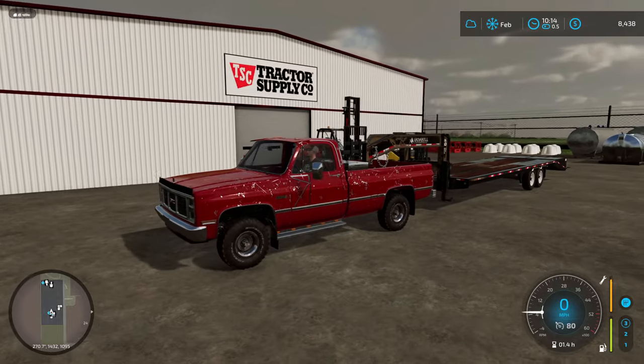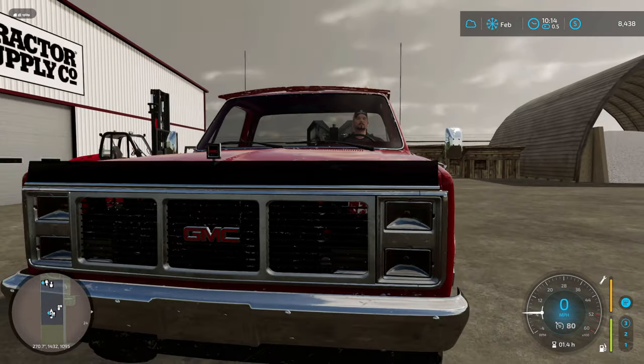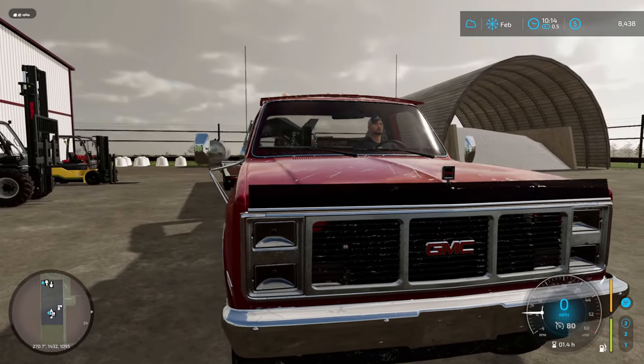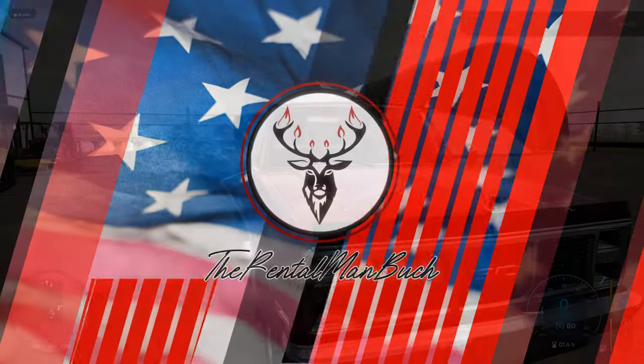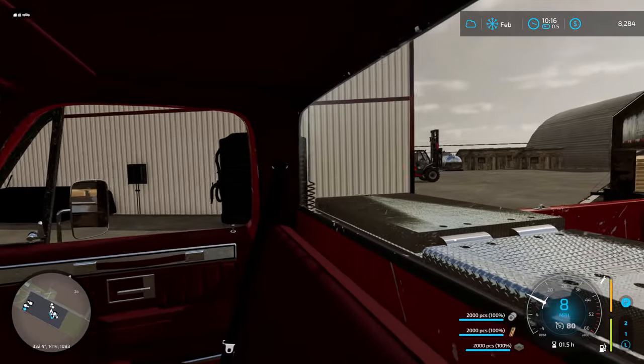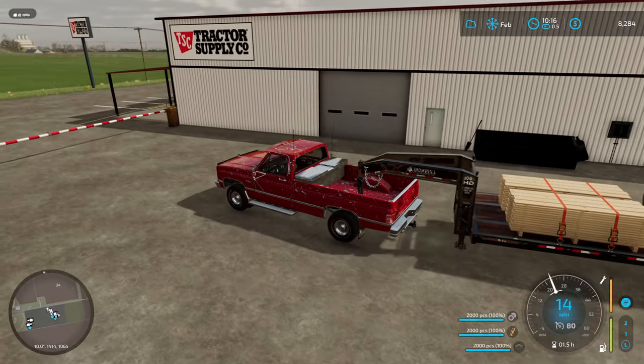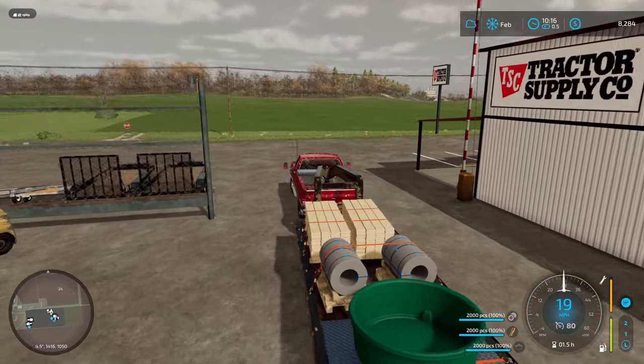I'm going to run inside, get all of our stuff picked up, loaded on the trailer, and then we'll be on our way back and we can help Daryl with the cattle operation. Out of respect for the gentleman who was loading us, I didn't show any of the loading process, but we got everything on the trailer and we'll make our way back to the farmstead.